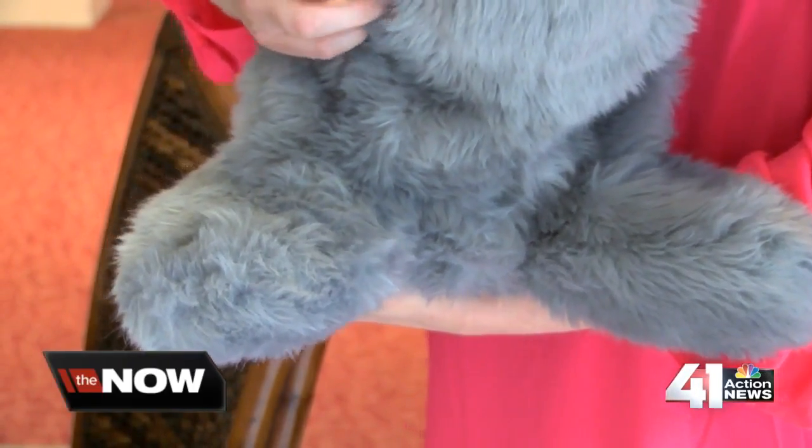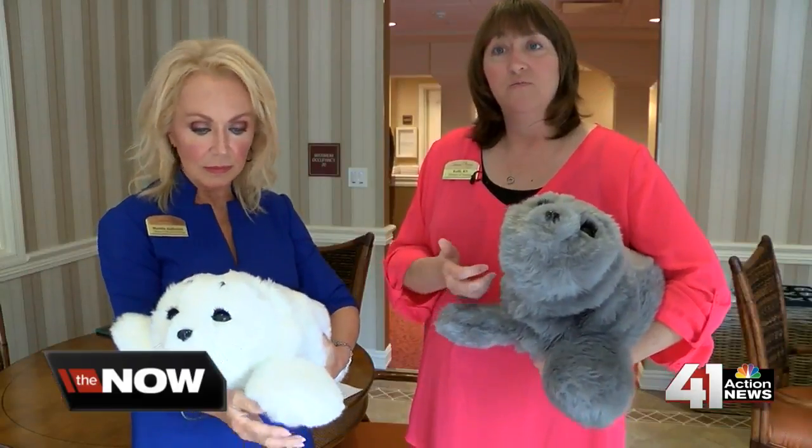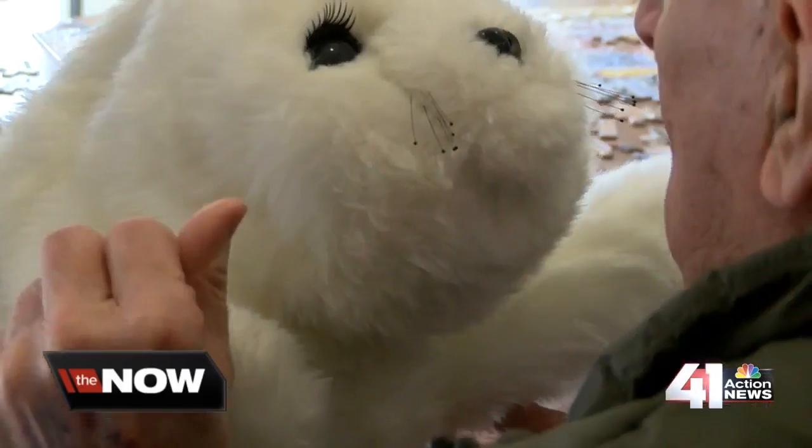Santa Marta is just one of two facilities using these Paro Pets in the state of Kansas. We use them with group activities, and one-on-one with any kind of anxiety, depression, those kinds of things.